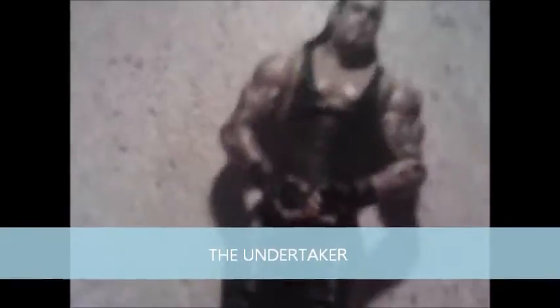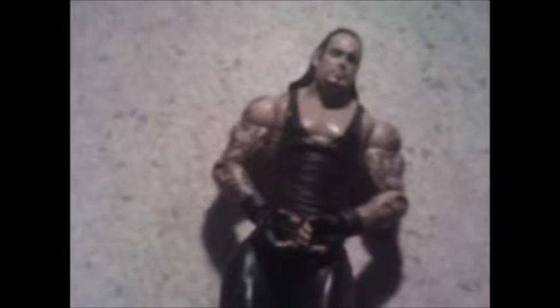This is the Undertaker — he is a now retired wrestling figure. He's in good condition. Look at that creepy looking face! He's got his tattoos, his long dark hair, and he's all dressed in black.